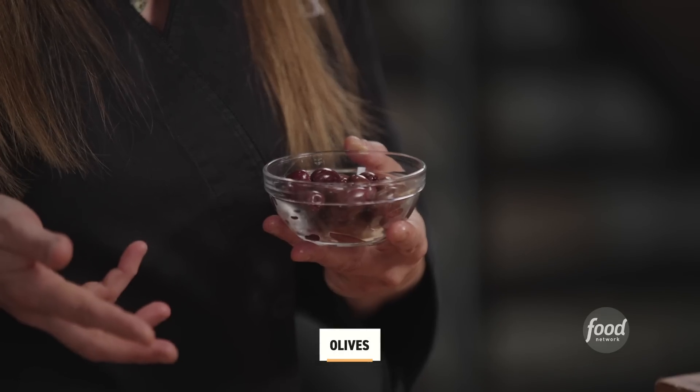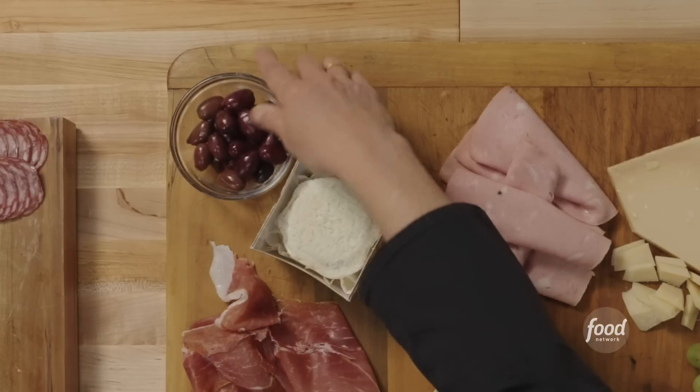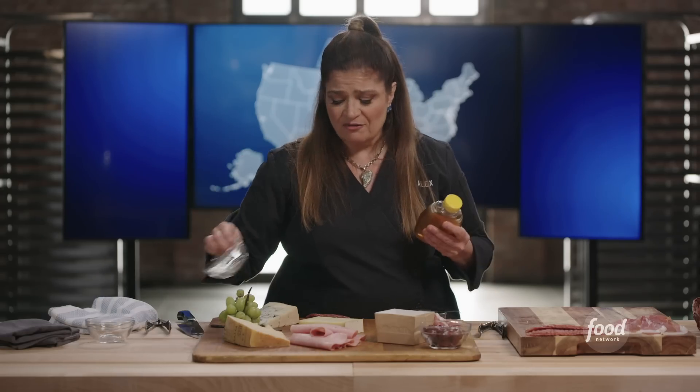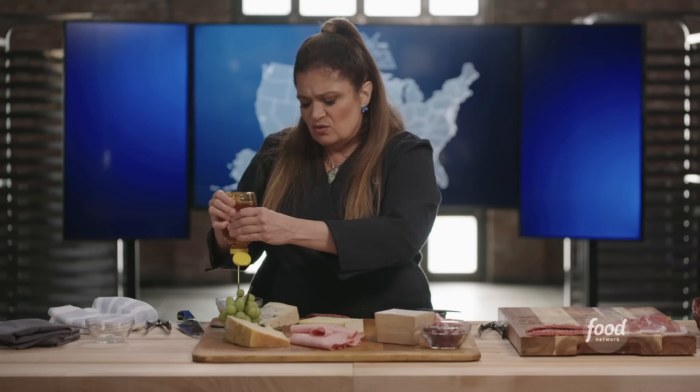Some olives — here I have some classic black olives. You could use some Cerignola or Castelvetrano, the beautiful green olives, if you like those better. California olives, Italian olives, Spanish olives — also good. And I always put honey, because people want to drizzle blue cheese with honey or anything. People sometimes want a little bit of sweetness, and you could use dried fruit in the same way — it's so beautiful.